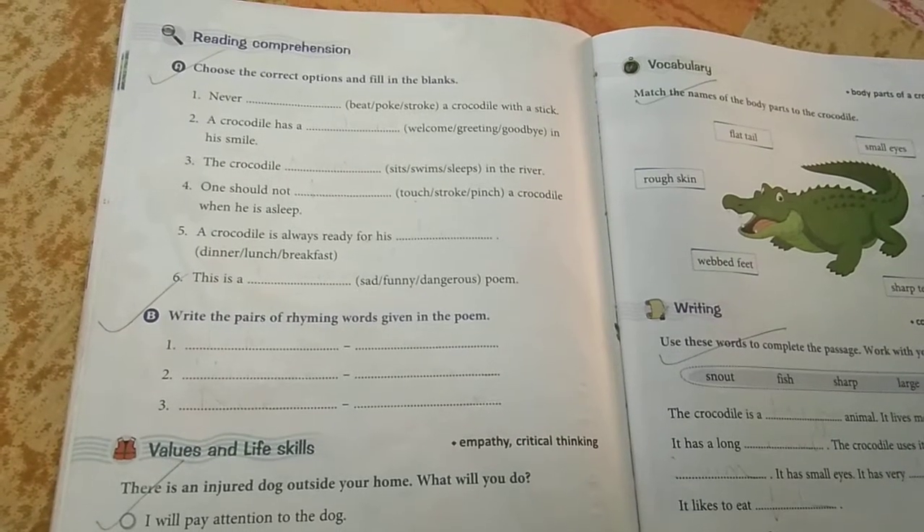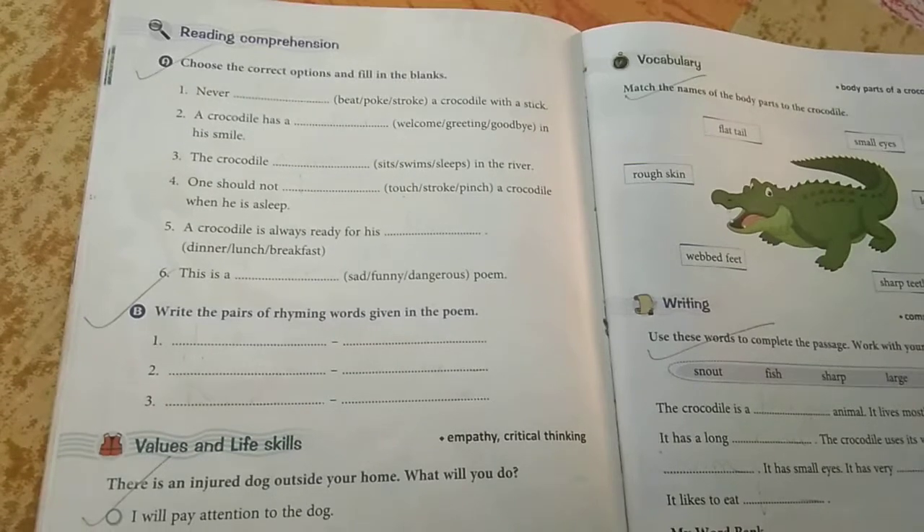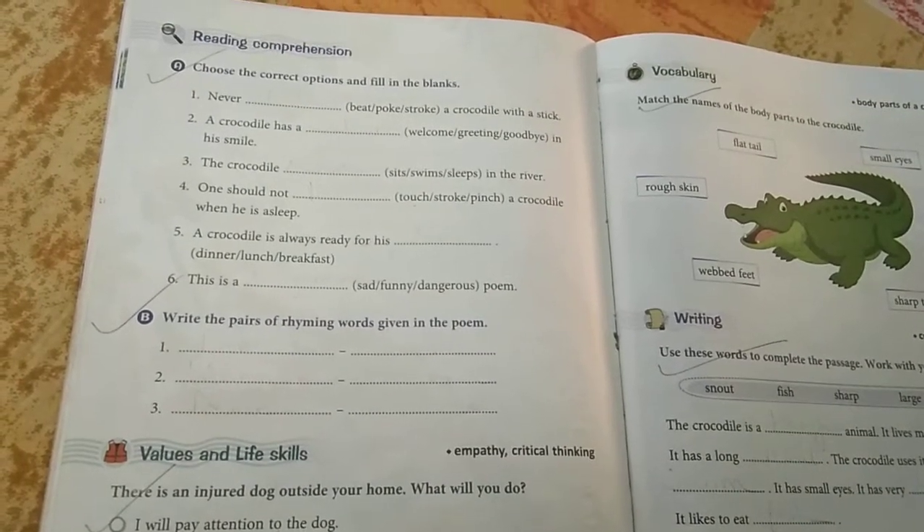Namah Shivaya students, welcome back to your English literature class again. Today I will tell you what exercises you have to do for the poem which I have already explained in my previous video — that is 'If You Should Meet a Crocodile.'